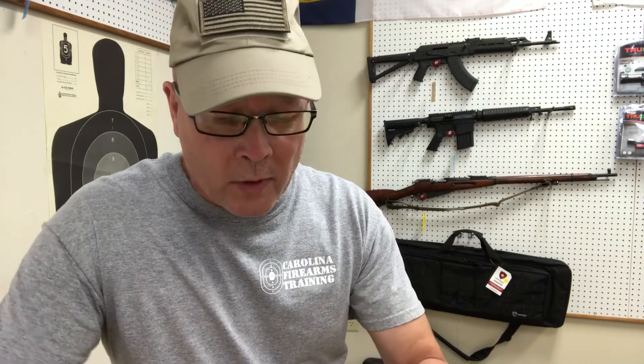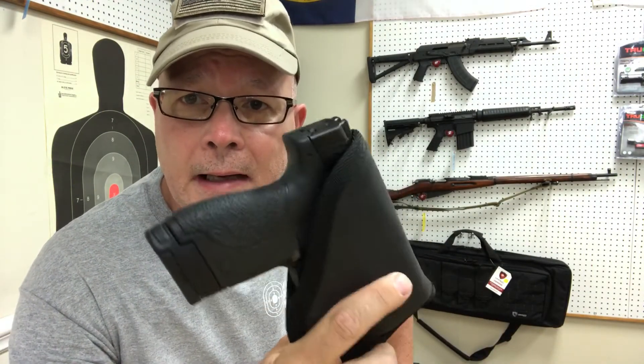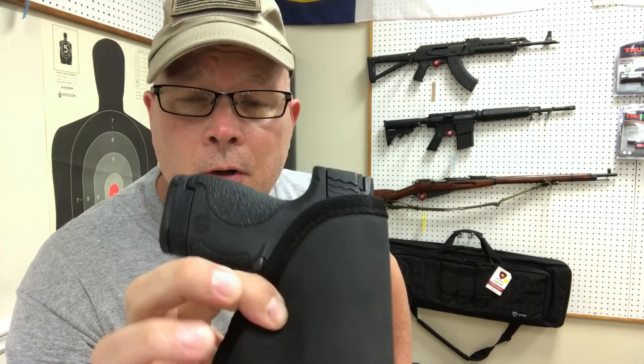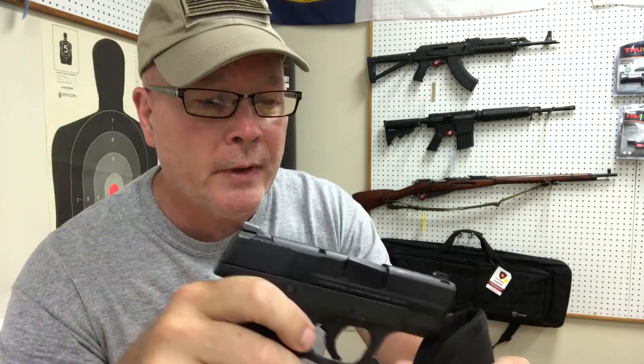Sticky Holsters make them for all different size guns — pretty much all the concealed carry guns. No loops, no clips. You can wear it inside the waistband or draw from the pocket. Ladies, it makes a great holster to protect the finish of your gun, and more importantly, from a safety standpoint, it protects the trigger guard. So you can carry this gun in a handbag or purse — that way in a panic, you're not likely to get your finger inside that trigger guard because it's protected. You grab the holster, pull the gun out, and you're ready to go.